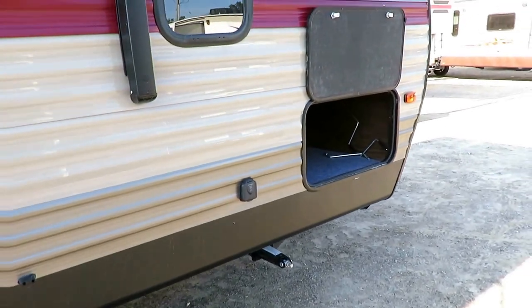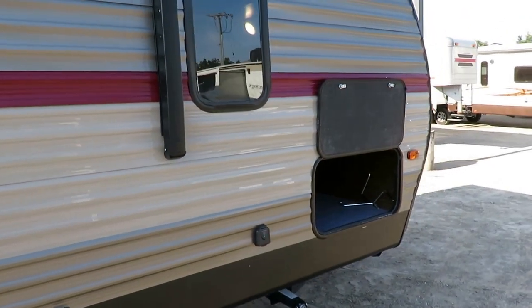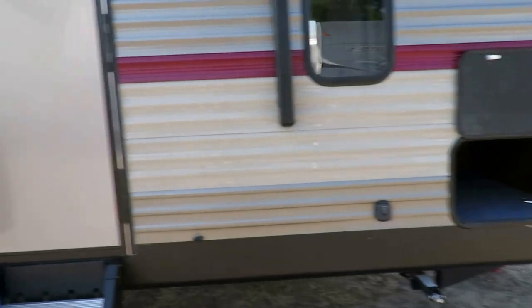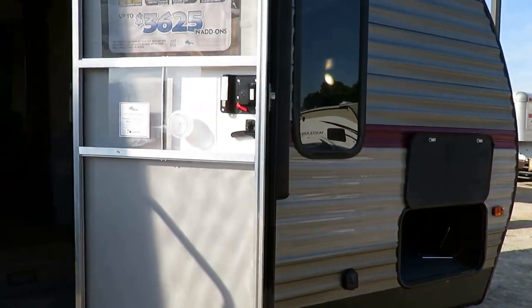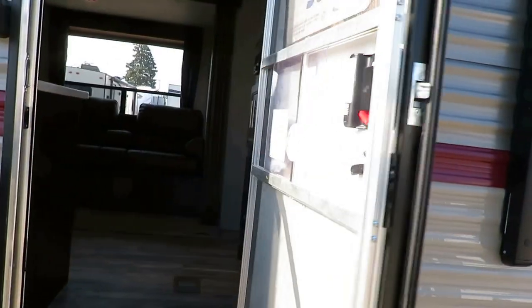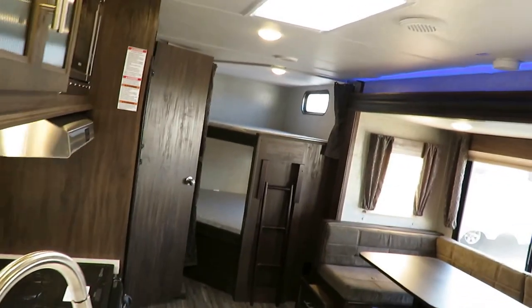There's a solar quick-connect plug here. The pass-through storage compartment is very wide and tall — big enough for zero-gravity chairs instead of just bag chairs. It has a friction-hinge door so you can heave it open and it still won't slam. Very nice when kids flip the door open carelessly. Stepping inside, the sister to this unit is the Gray Wolf 26DBH, and we carry both here — two nearly identical floor plans, like two versions of vanilla ice cream.